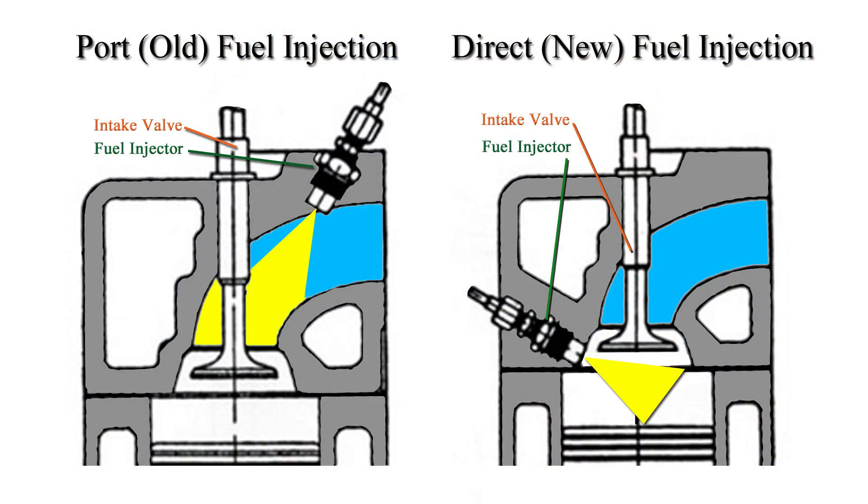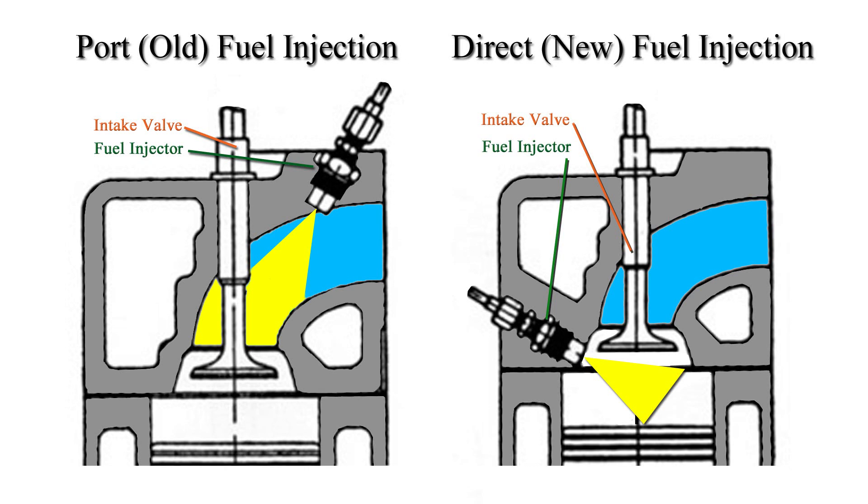On a port injection engine, the fuel injector is in the intake manifold, so as the intake air comes in the fuel injector sprays on the back of the intake valve. That helps clean off any carbon buildup on the valve and allows it to be burned in the combustion chamber.